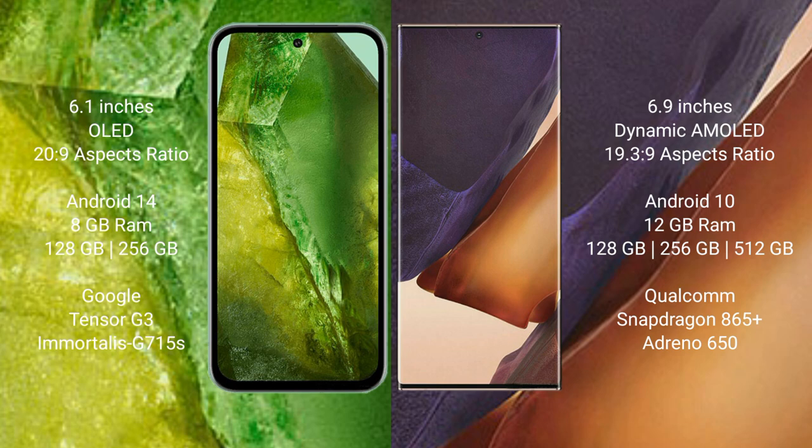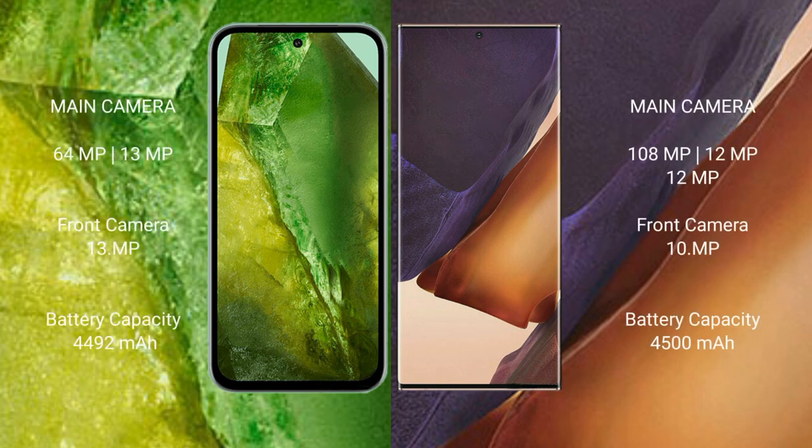Google Pixel 8a comes with 256GB internal storage, Google Tensor G3 processor, and GPU. Samsung Galaxy Note 20 Ultra comes with 12GB RAM, 256GB or 512GB internal storage, Qualcomm Snapdragon 865 Plus processor, and Adreno 650 GPU.